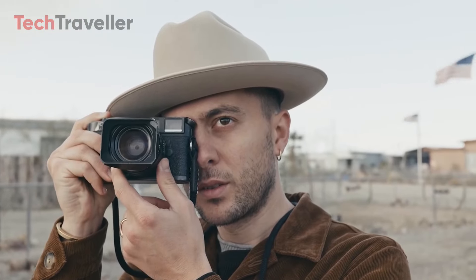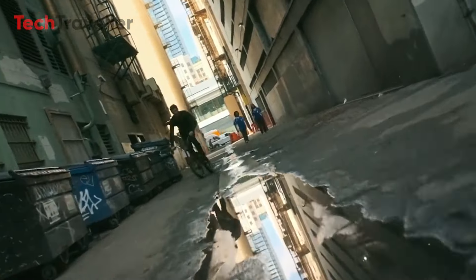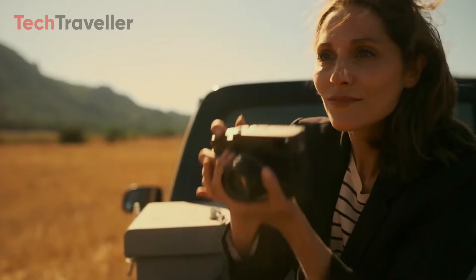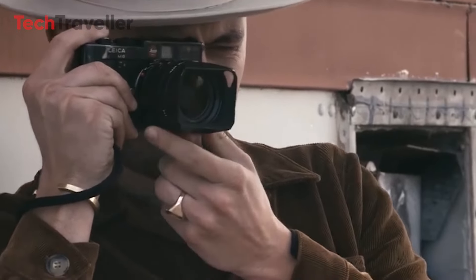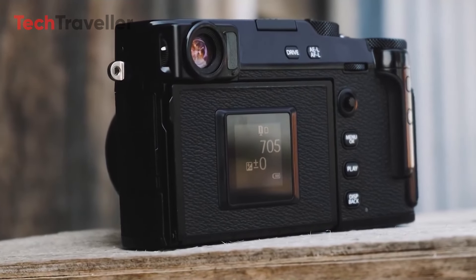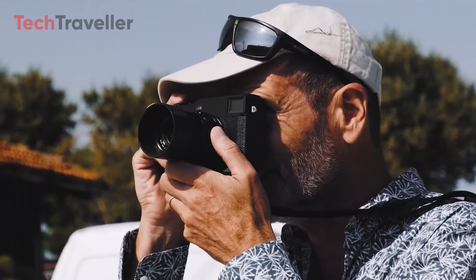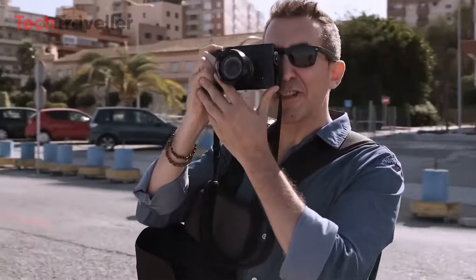The Fujifilm X-Pro4 promises to be a compelling option for photographers and videographers seeking top-tier performance in a rangefinder-style package. Its anticipated features cater to a wide range of creative professionals, from street photographers to video content creators. As with all pre-release information, these details are subject to change, and potential buyers should stay tuned for official announcements. The X-Pro4's actual specifications and release date will ultimately determine its impact on the camera market.